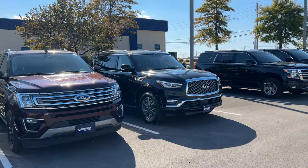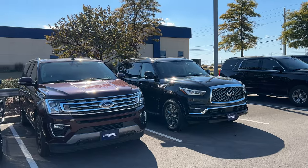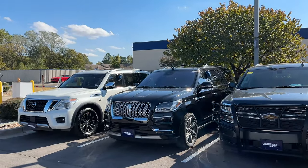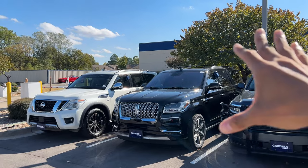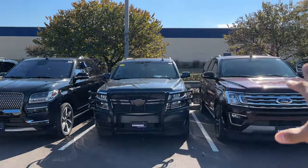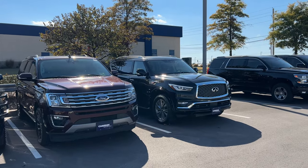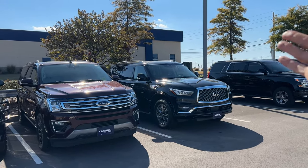Today we're going to be looking at this 2021 Infiniti QX80 versus this 2020 Lincoln Navigator. I really wanted to look at this, and we're going to be using the Infiniti as a control unit because it's basically my favorite luxury SUV.